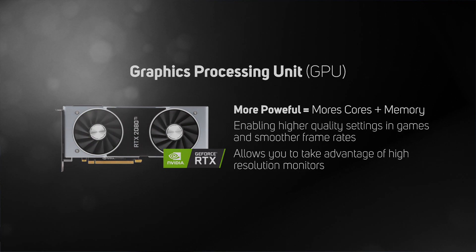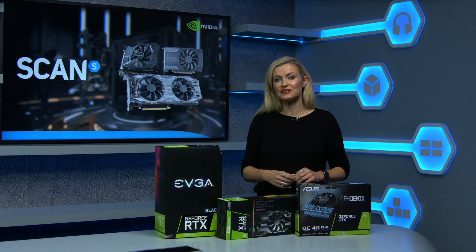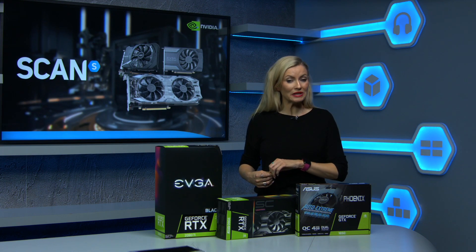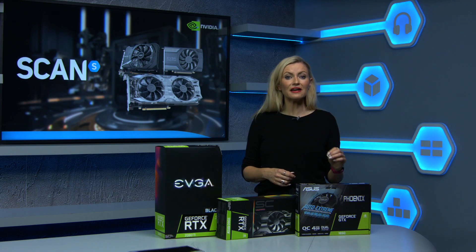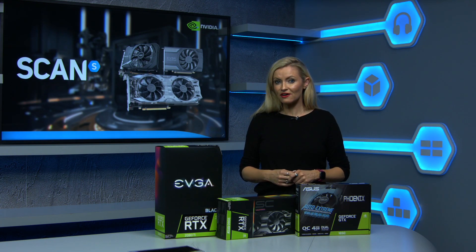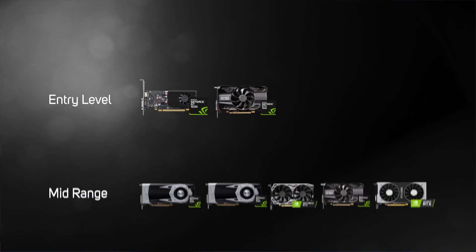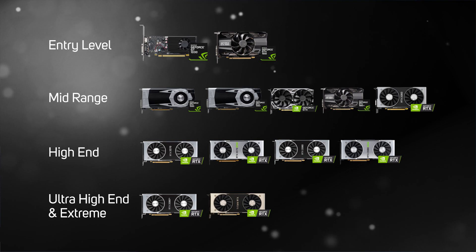The latest series of Nvidia GPUs are from the GeForce GTX 16 series and GeForce RTX 20 series. With prices ranging from as little as £65 right through to over £2,000, there's an Nvidia graphics card for everyone. To help make your choice a little easier, we've split the cards into an easy to understand entry-level, mid-range, high-end, ultra-high-end, and extreme.